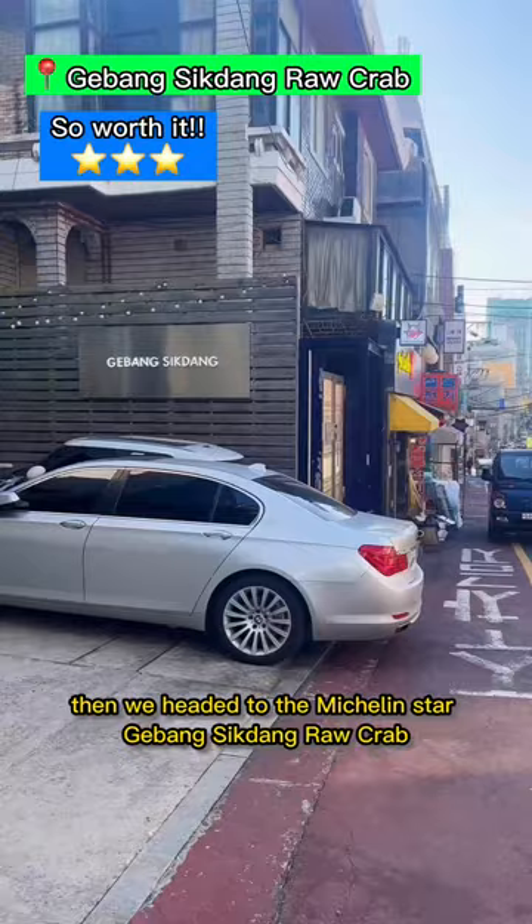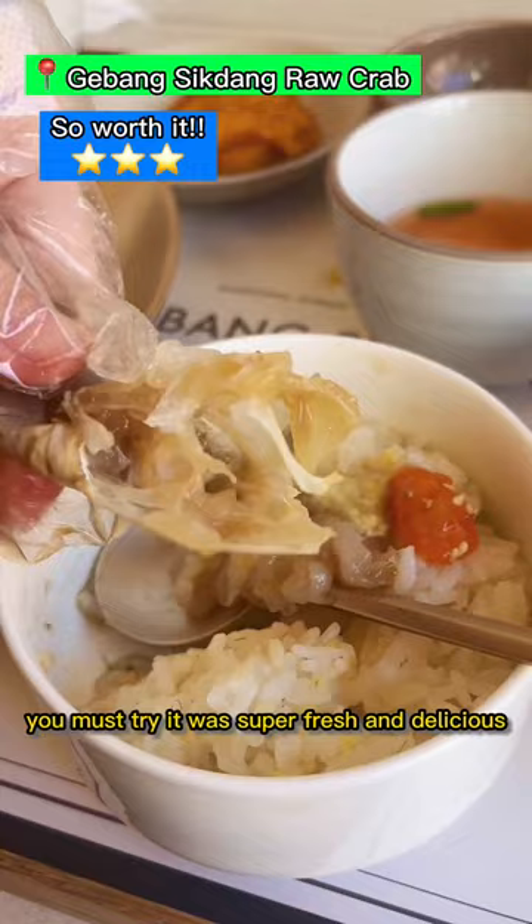Then we headed to the Michelin Star Gebak Sikdang Raw Crab. This was so much better than the one we had in Myeongdong. You must try. It was super fresh and delicious.